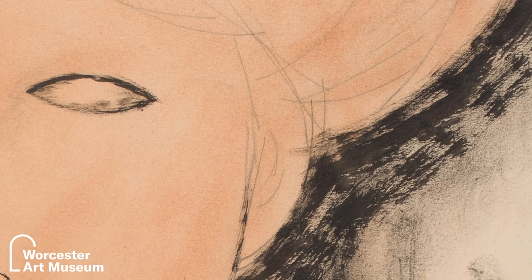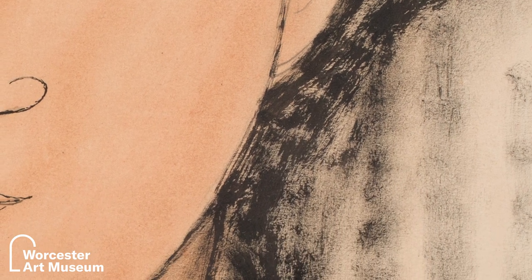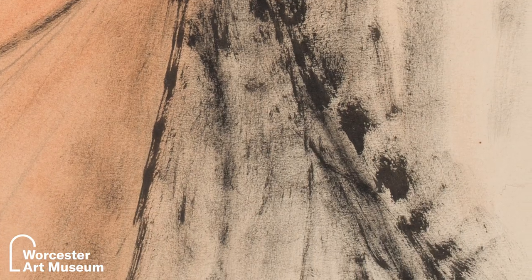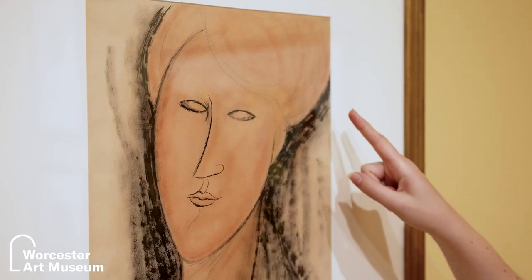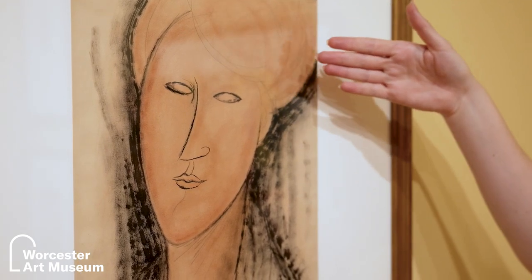Modigliani manipulates watercolor in some very interesting ways in this portrait. Here he used what is called a dry brush technique — just how it sounds. He used very little water on the brush and instead pushed the pigment in pulses down the side of the figure to create an almost furry, warm, encompassing feel. Additionally, he used a very fine, almost pen-like mark to delineate the nose and lips. You can also see the graphite pencil marks in the woman's hair shining through a very thinly applied layer of a warm terracotta-colored wash. These warm and flat fields of color are hallmarks of Cubism.